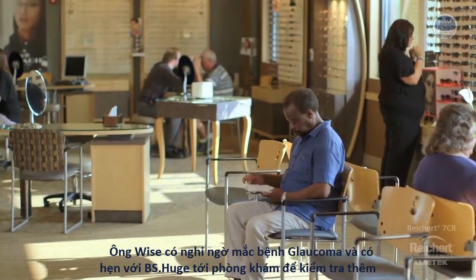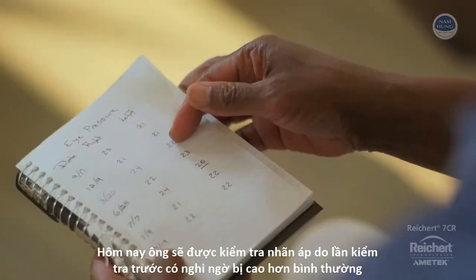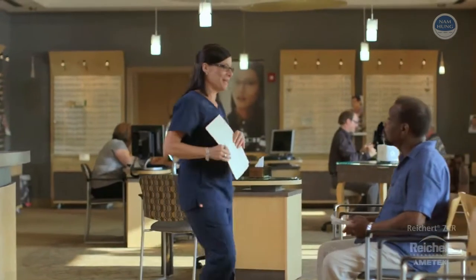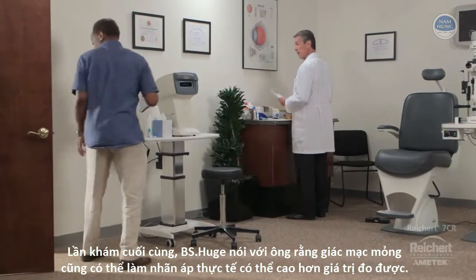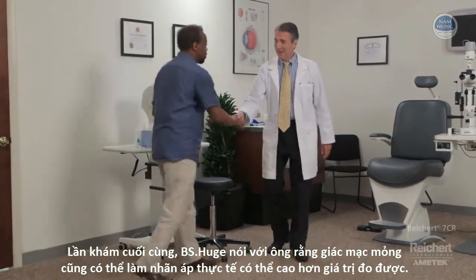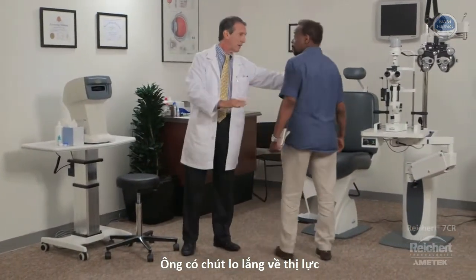Mr. Wyatt is a glaucoma suspect, and his eye doctor, Dr. Hughes, is following him closely. Today is his quarterly IOP check, and he's concerned because his pressures have been high. At his last visit, Dr. Hughes told him that his corneas are thin, which may mean that his true pressure is higher than what has been measured. He's worried about his vision and wonders if it's time for those drops he's been told about.